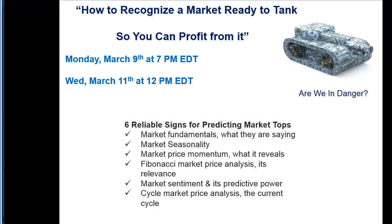I'm going to have two additional webinars. This was a very popular topic, obviously, because we've seen the market pull back. If you're interested, I'll have one coming up this Monday, March 9th at 7 p.m. Eastern, and then for all my friends in Europe, Wednesday March 11th at 12 p.m. Eastern. I'm going to cover six reliable signs for predicting market tops, market fundamentals and what they're saying now, market seasonality, momentum and what it reveals, Fibonacci and its relevance for this kind of market, market sentiment and its very strong predictive powers, and cycles.